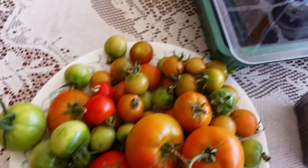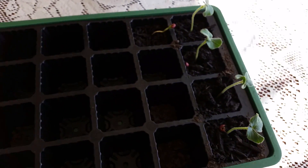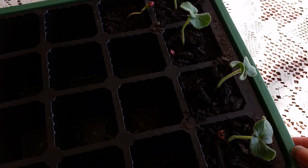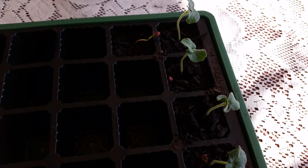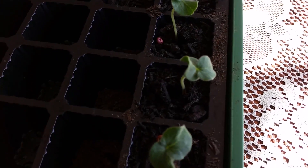And this is my okra seedlings, which I'm going to put in the veggie patch today.